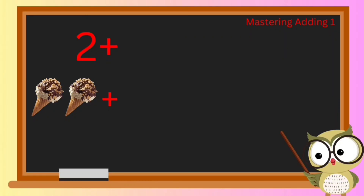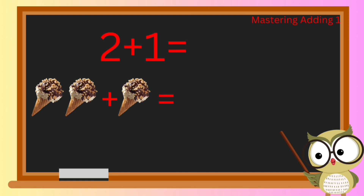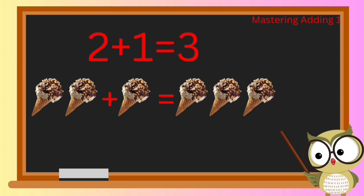Now let's see what happens when we add two things to one more. Imagine we have two yummy ice creams and then we add one more. How many ice creams do we have now? Two plus one — you've got it! Adding two tasty ice creams to one more gives us three in total.